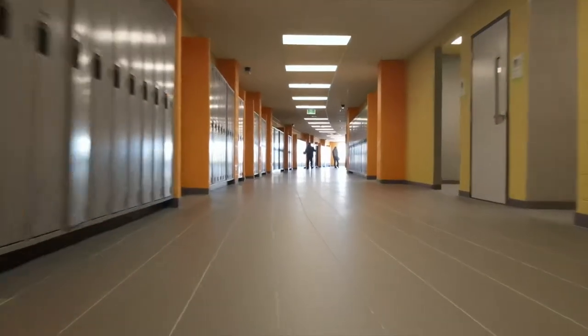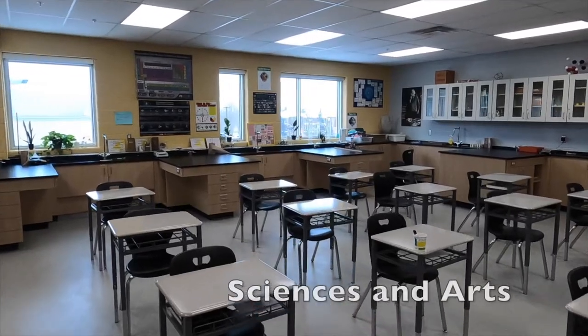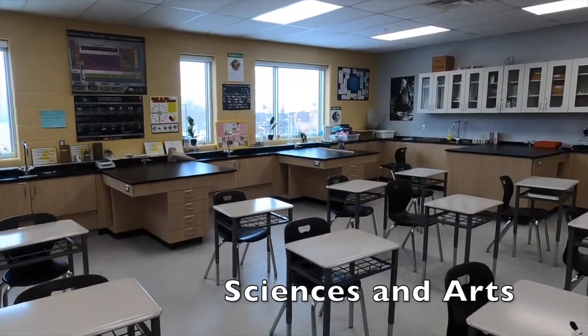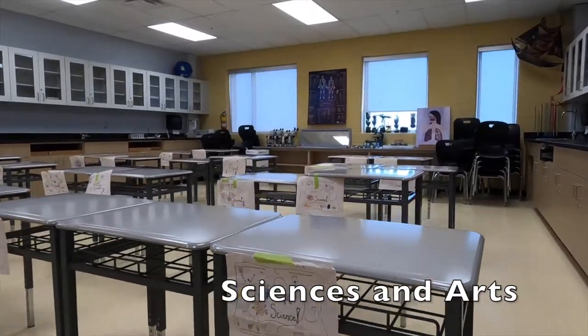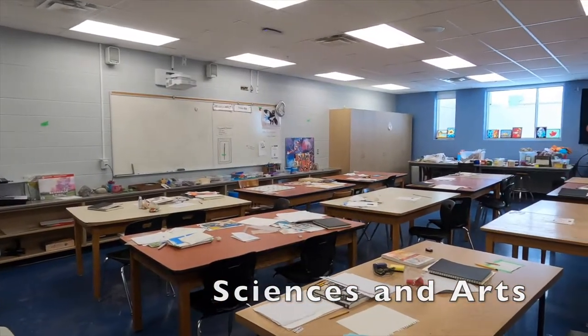On the second floor, you'll find science and art rooms, featuring eight science labs for biology, chemistry, physics, and general science courses. There are also three rooms for photography, graphic, visual, and ceramic arts.